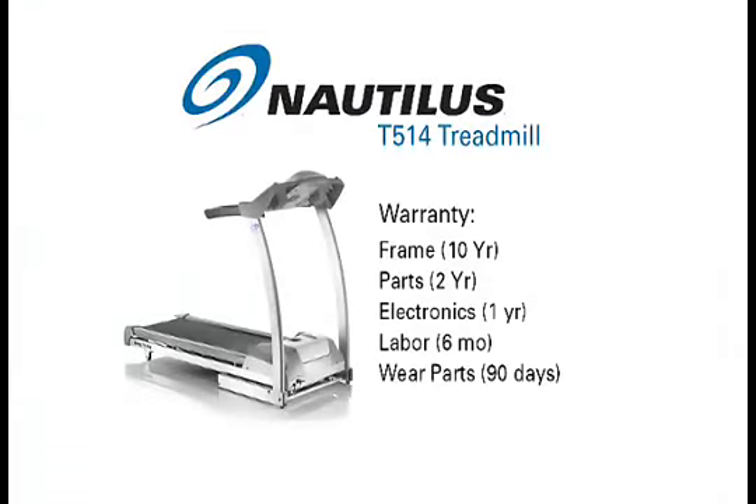Since its beginnings 40 years ago, Nautilus has been committed to a deep understanding of fitness and exercise. For more information about this or other Nautilus products, check out your local retailer.